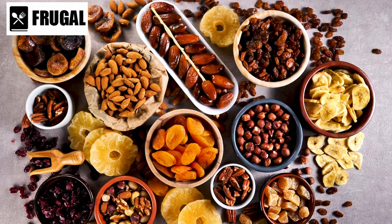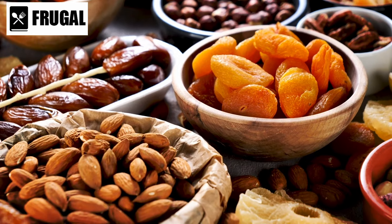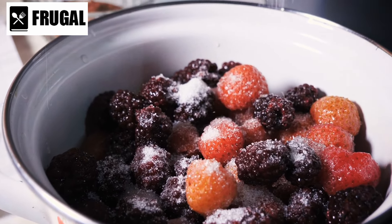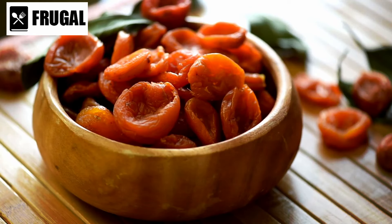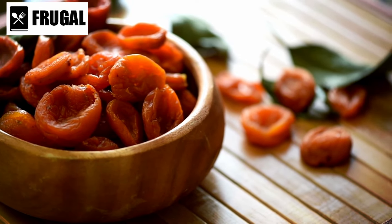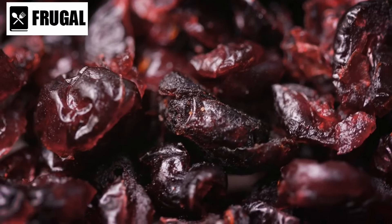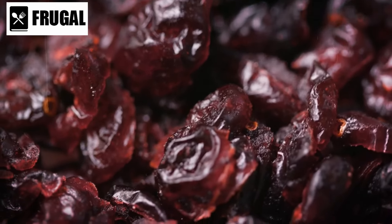Number three: dried fruits and nuts are culinary powerhouses that offer a myriad of flavors, textures, and nutritional benefits. While dried fruits are often appreciated for their natural sweetness, their ability to enhance savory dishes is often overlooked. For instance, dried apricots can introduce a subtle sweetness and chewiness to grain salads like couscous or quinoa, creating a delightful contrast of flavors and textures. Similarly, dried cranberries can provide a tart and vibrant burst of flavor when sprinkled over roasted vegetables or mixed into savory sauces.